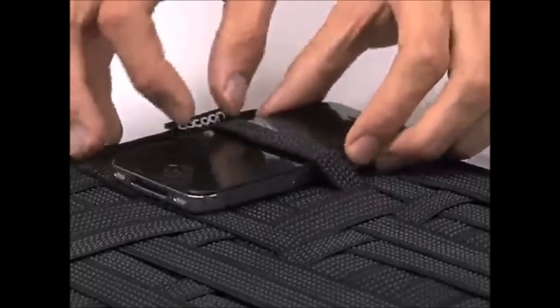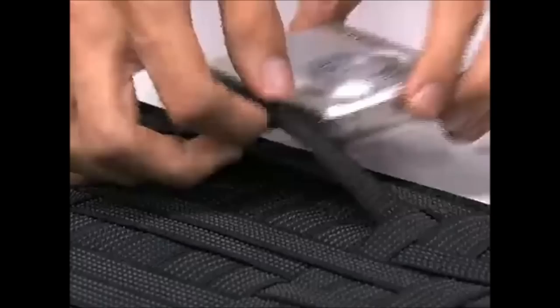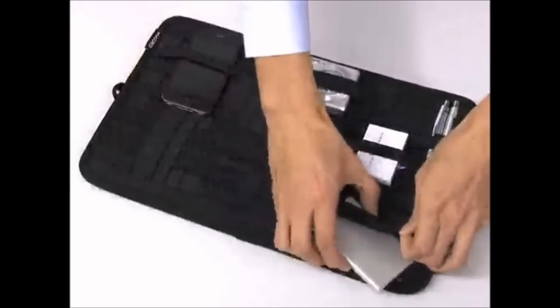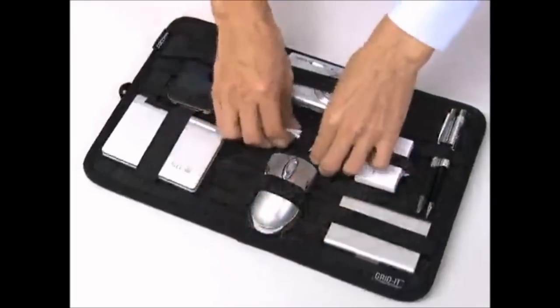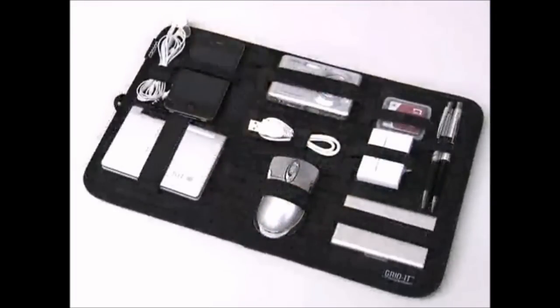20. In order to safely secure your gadgets inside your bag, you would need a bungee cord organizer. It is designed to hold your gadgets firmly in place with its rubberized woven elastic material. With this product, it is easier to organize everything you need.